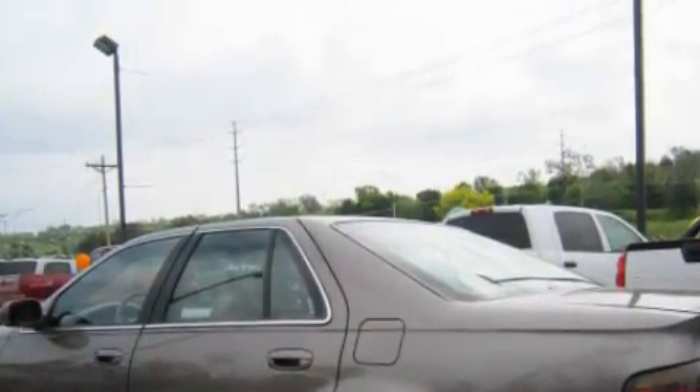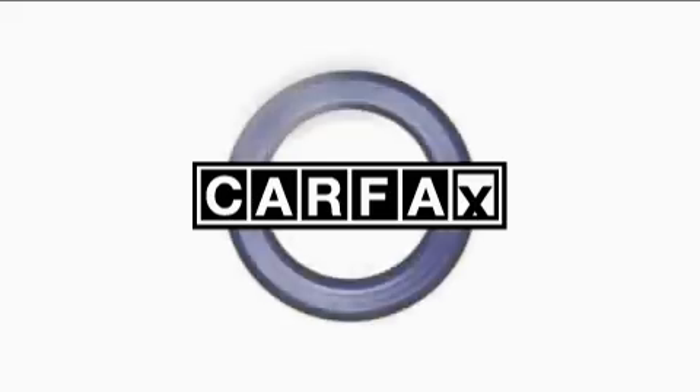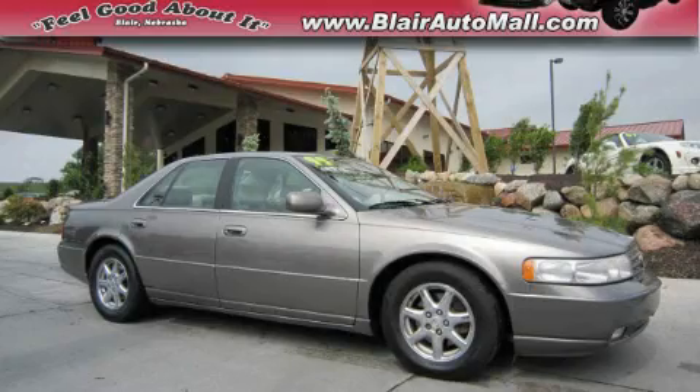This automobile's stylish design always looks great. Not to mention that this Cadillac qualifies for the Carfax buy-back guarantee. Please call us today for more information on this great vehicle.